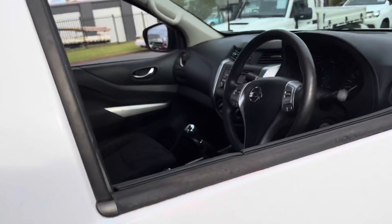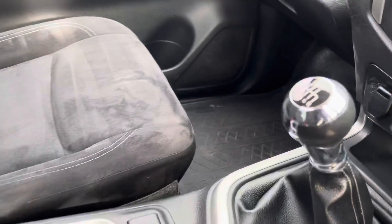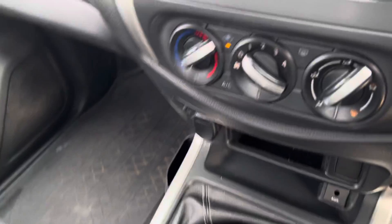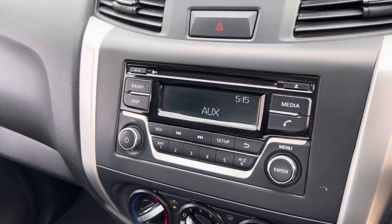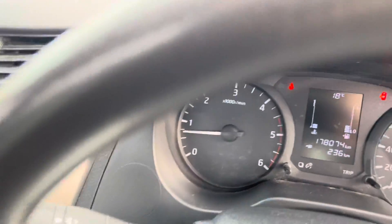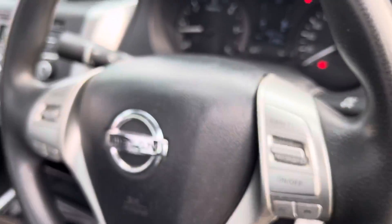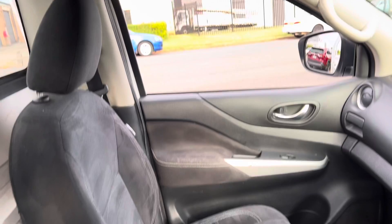Let's look inside — charcoal interior, manual of course, and a six-speed. Ice-cold air-conditioning, Bluetooth, 178,000 very careful kilometres, cruise control. What a great machine, available here at Country Wholesale Group, cwg.net.au.